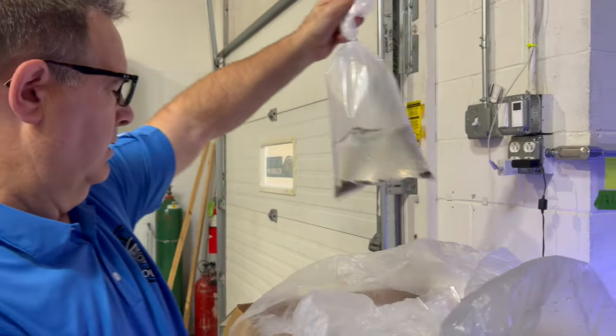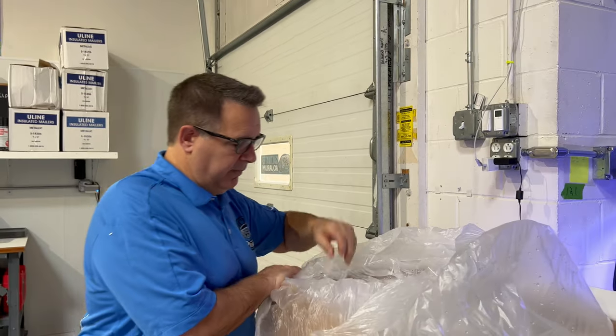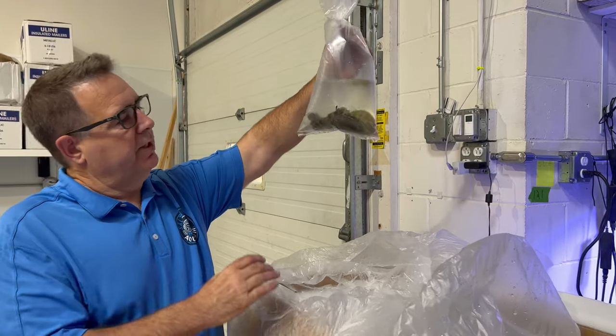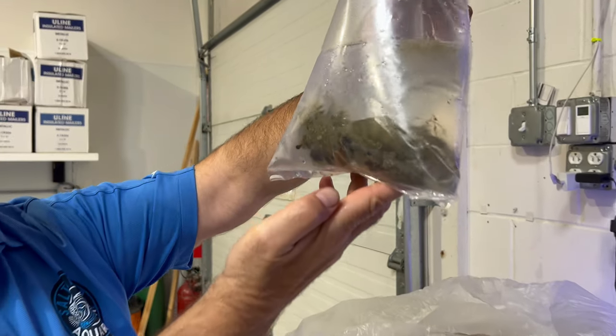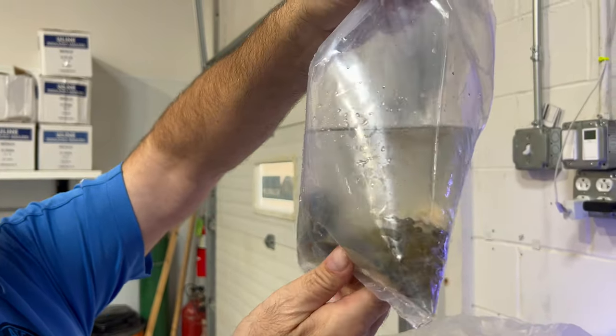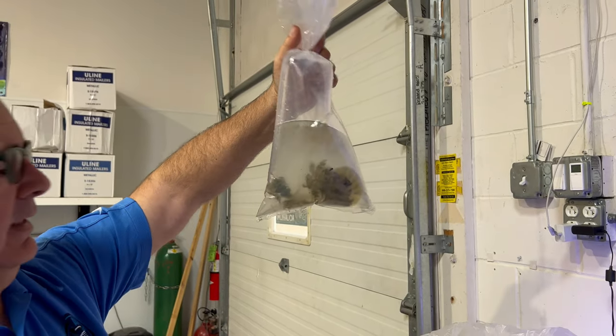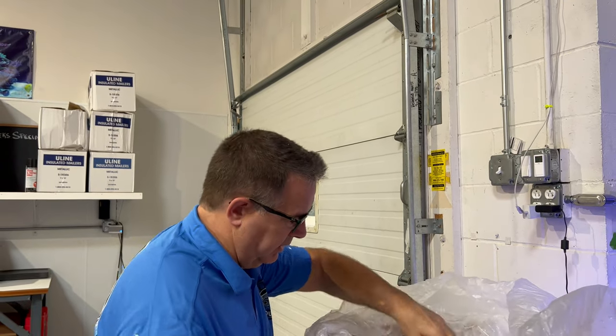These are scarlets in this bag. From this point when we take them — oh, we got some upside-down jellyfish in here too! Look at that, you guys — we came on a good day! We got upside-down jellyfish. We sell about 30 to 60 of these a week.